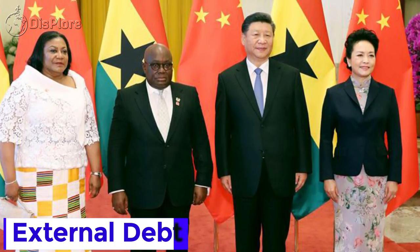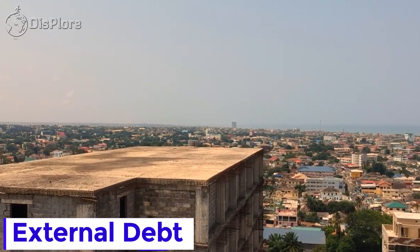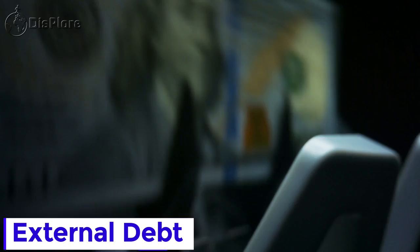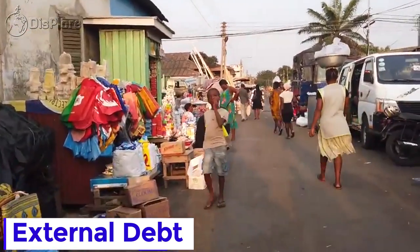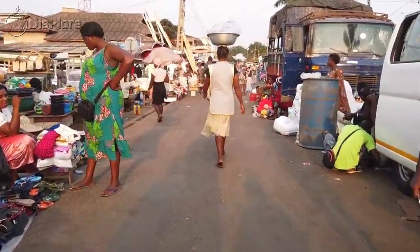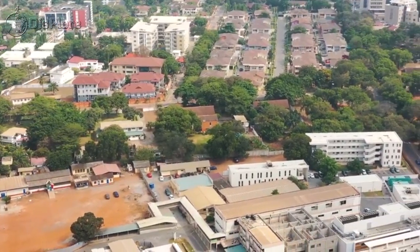By the year 2000, the government of Ghana had borrowed so much that the country was in debt distress. It then subscribed to the Heavily Indebted Poor Countries Initiative of the IMF and World Bank, and much of the country's external debt of over $4 billion was written off by creditors. By the time the initiative ended in 2006, Ghana's total public debt stock was $780 million, but it has since risen by 7,000% to $54 billion, which is 78% of GDP.